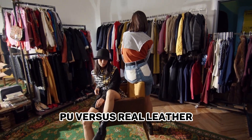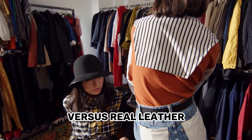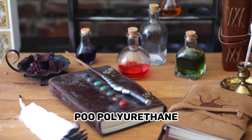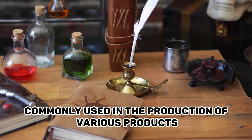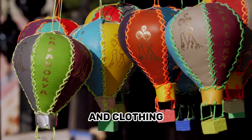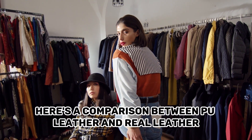PU vs Real Leather. If you're wondering what is the difference between PU vs Real Leather, you've come to the right place. Let's get started. PU, Polyurethane, Leather and Real Leather are two different materials commonly used in the production of various products, including furniture, accessories, and clothing. Here's a comparison between PU Leather and Real Leather.